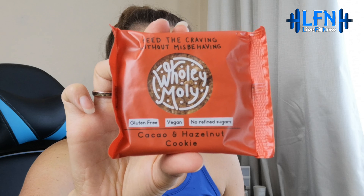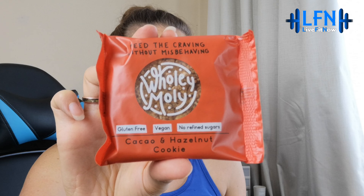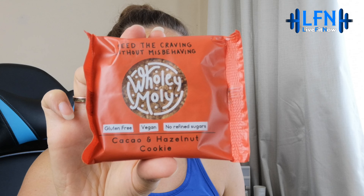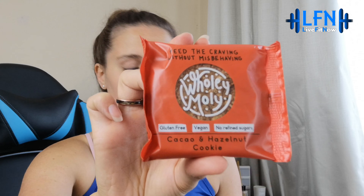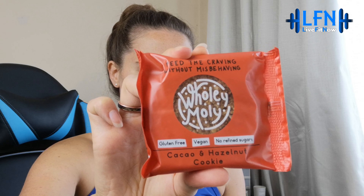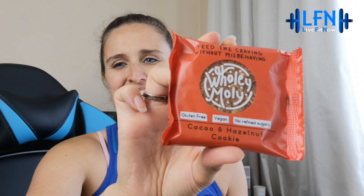We've also got a cookie — a cacao and hazelnut cookie by Holy Moly: 'Honestly good cookies made from 100% natural ingredients, zero refined sugars, and vegan friendly, because healthy doesn't have to be boring.' It's described as the ideal snack to accompany your favourite cup of tea. I have had them before, actually, and they're quite tasty.